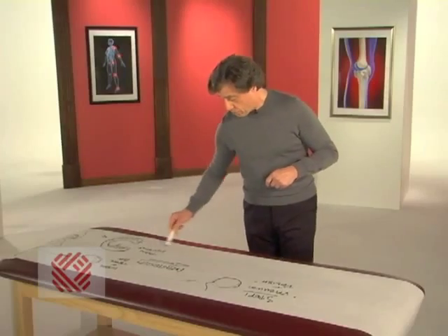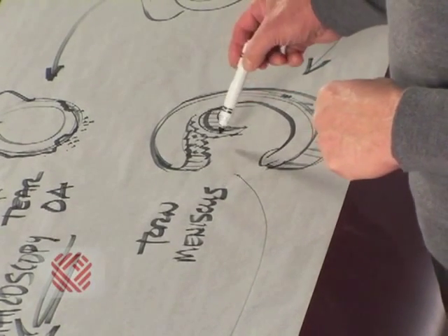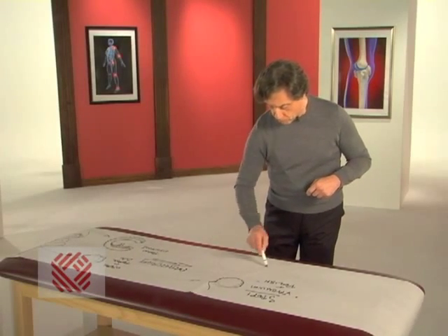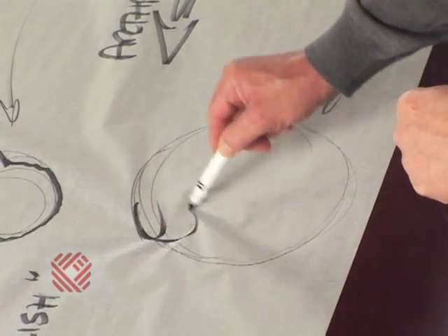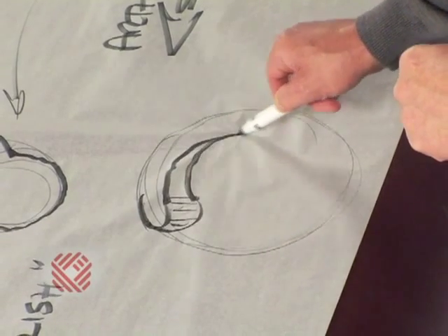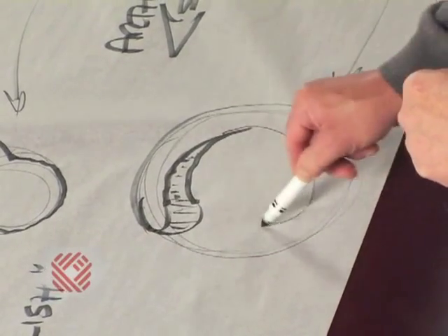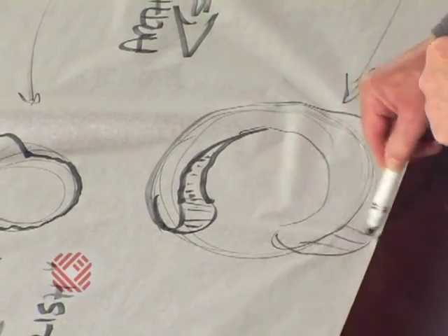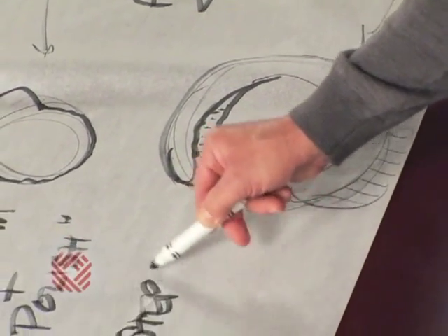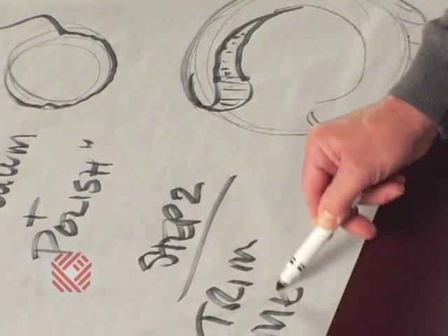Step two is to remove that little flap on the torn meniscus and smooth that inner surface. When we're finished, it looks like this — the flap has been removed and the surfaces have been made smooth. The front stays often intact. This is step two: trim meniscus.